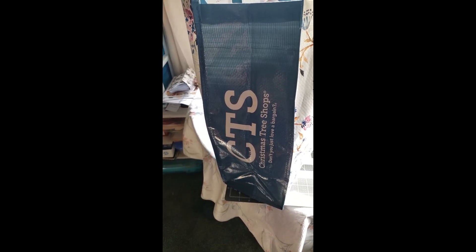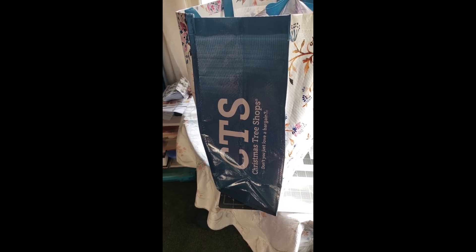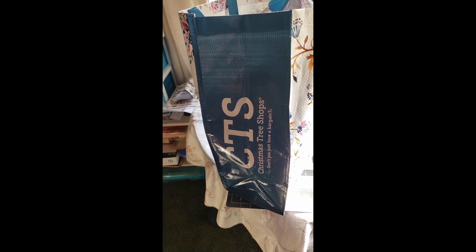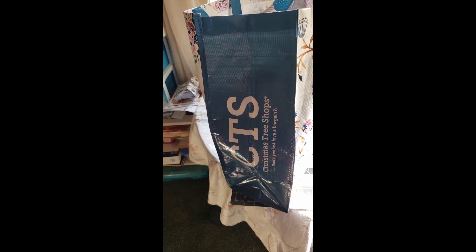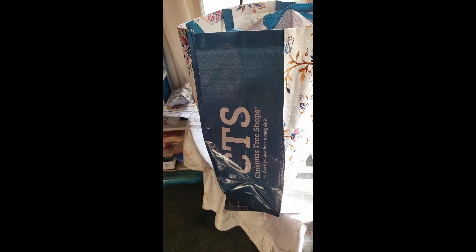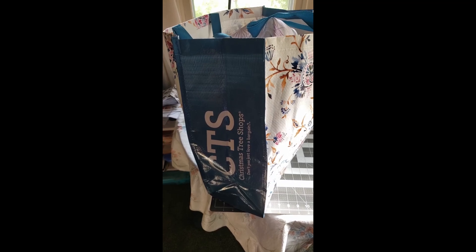We go there probably two or three times a year and get some wonderful deals on all sorts of things. Today I came home with snacks and Christmas lights, some Christmas presents that will be put away in the closet. Yes, I know it's only July, but my Christmas shopping has already begun. And of course, I got a bunch of craft things — this entire bag is filled with things I got for the craft room.